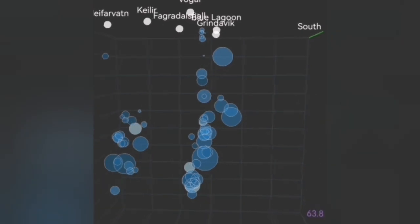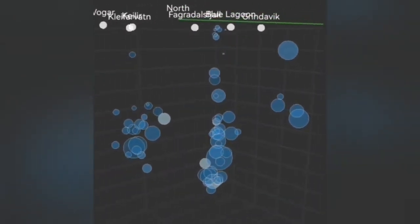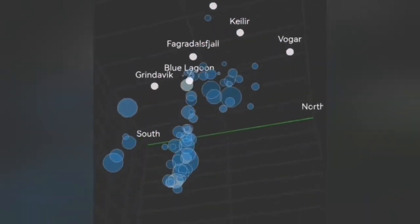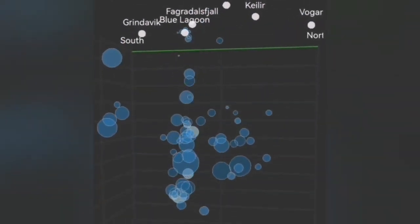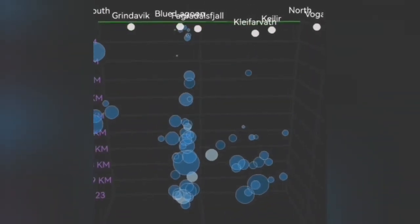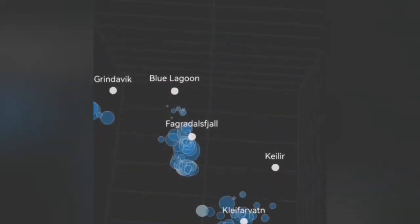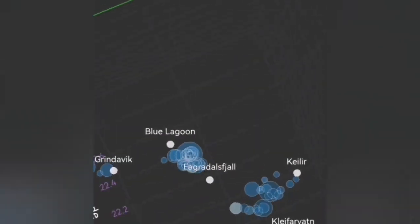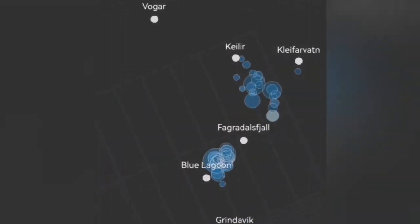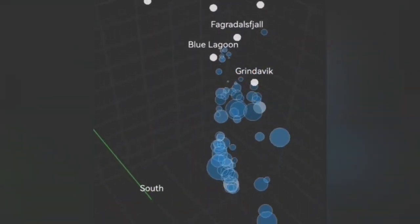Magma flows from Svartsengi to the surrounding areas; it doesn't erupt at Svartsengi itself, which seems very compacted due to numerous earthquakes closing all the gaps and cracks in the ground. What we see now is the depth ranging from 9 to 5 kilometers, with earthquakes gradually rising. In a few hours it can change to a big swarm of earthquakes — this is the pattern we have seen in the previous eruptions.